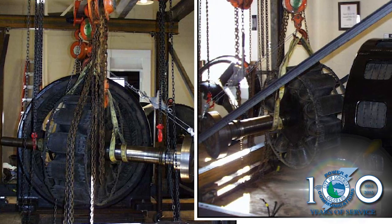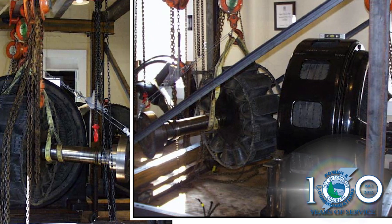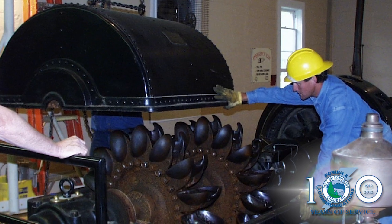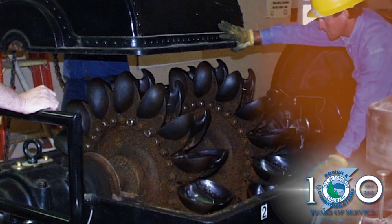A hoist was put here for when we do maintenance on the turbine occasionally. We'll pull the lid off the turbine, get in there, and inspect the paddle wheels, making replacements or adjustments if necessary.